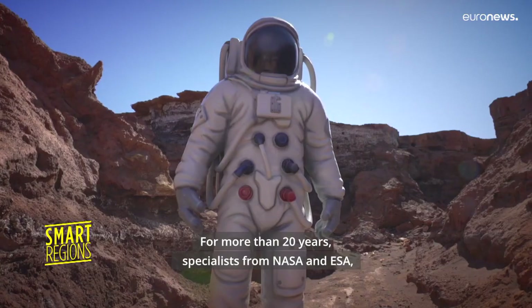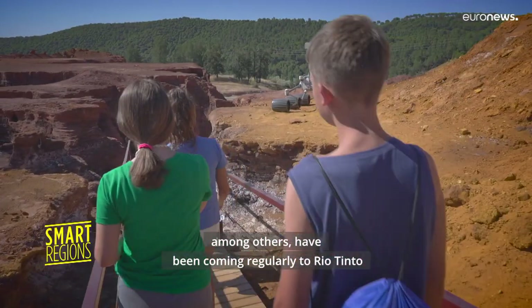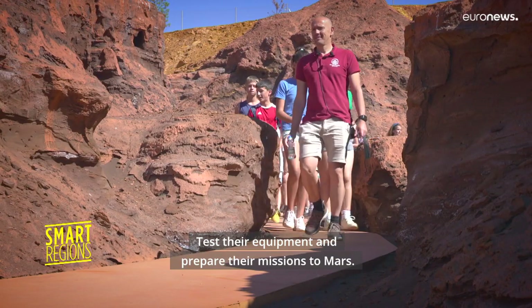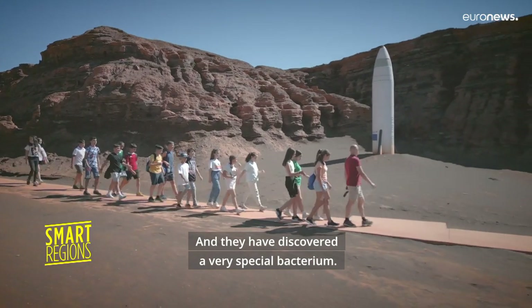For more than 20 years, specialists from NASA and ESA, among others, have been coming regularly to Rio Tinto to study the subsoil and the acidic river, test their equipment, and prepare their missions to Mars. And they have discovered a very special bacterium.